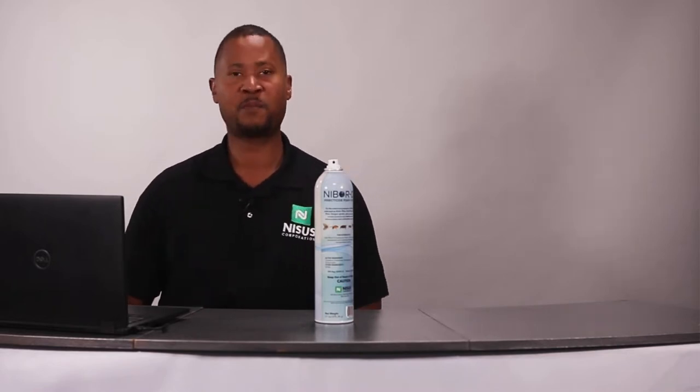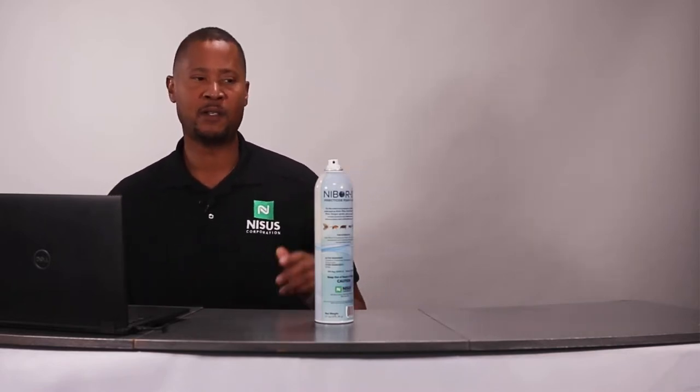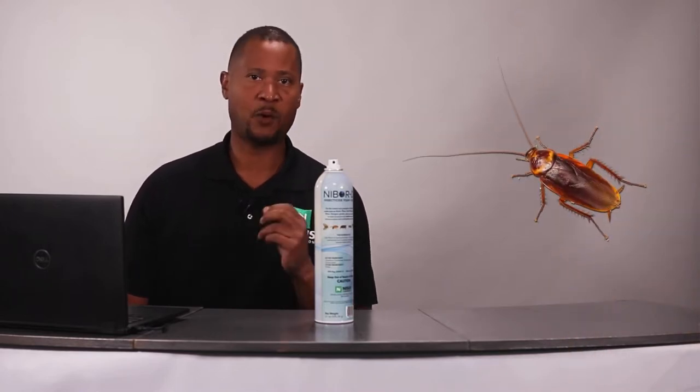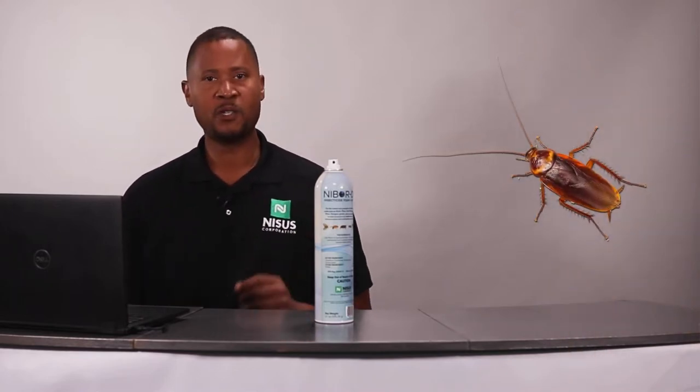Now let's talk about Nibor-D insecticide foam plus IGR performance data — how well does this product work? One of the toughest organisms you're going to come across in many commercial facilities is large roaches like American roaches and Oriental roaches. This product actually does very well on those.